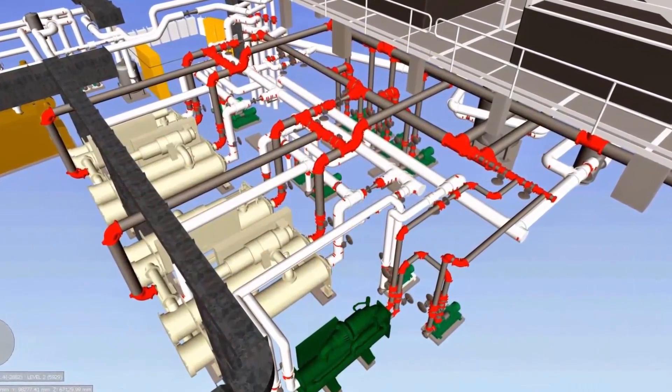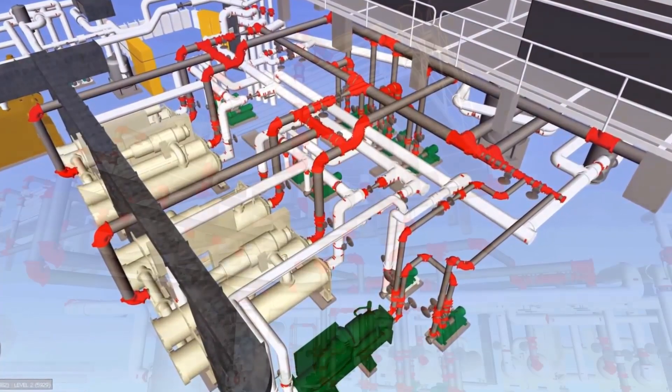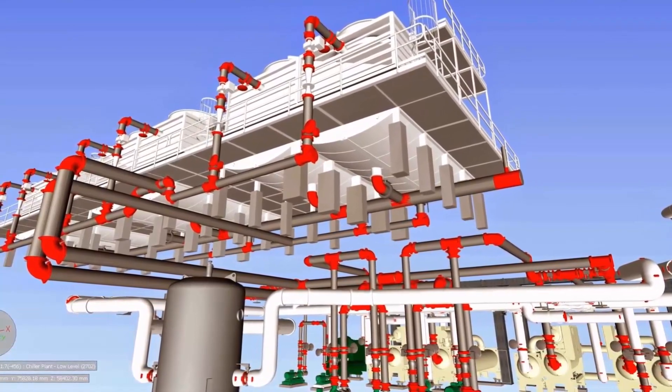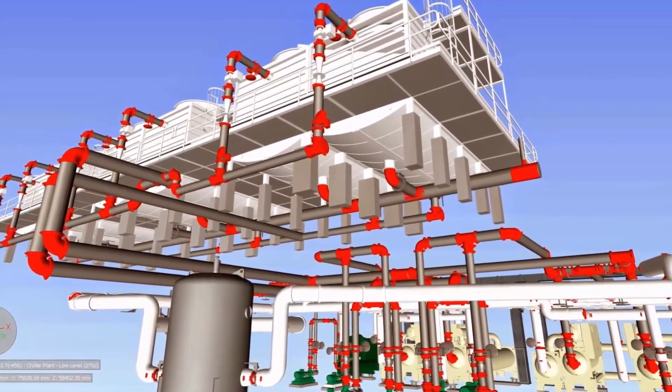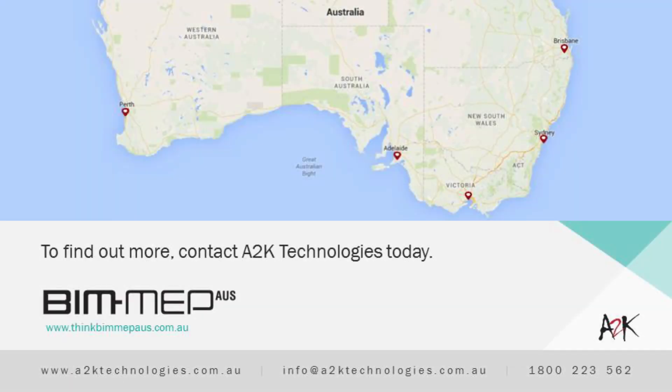The architectural and structural Revit models also allowed for a very detailed coordination process, with all disciplines modelling in the same environment. What resulted was a highly detailed and coordinated plant room space, designed using content that can be scheduled, purchased and ultimately built in the real world. To find out more about BIMMAP Aus and how to use the content in your next project, contact A2K Technologies today.